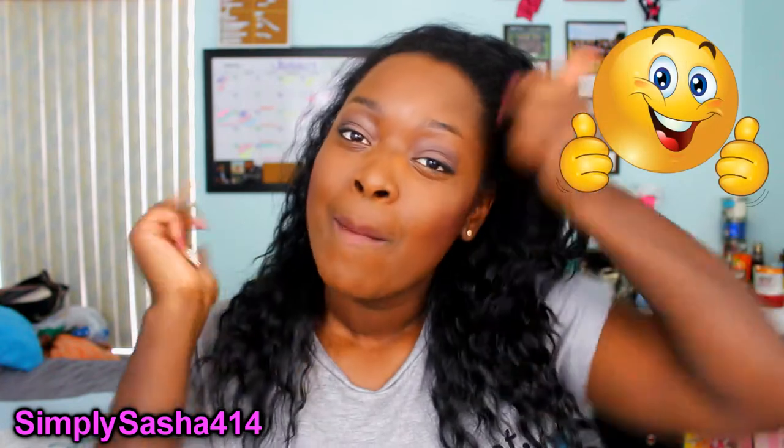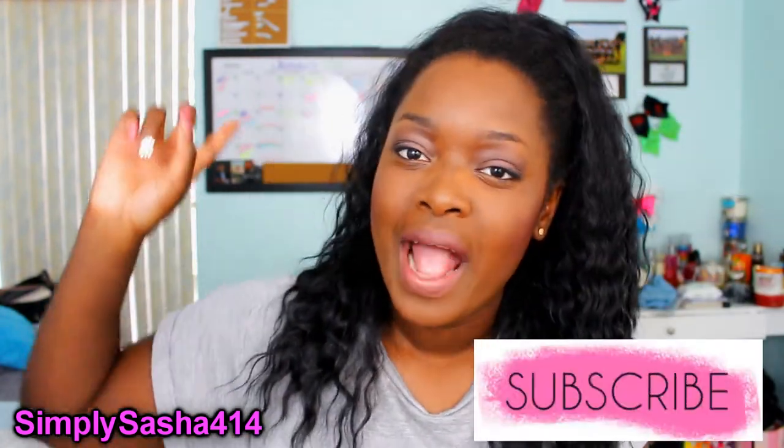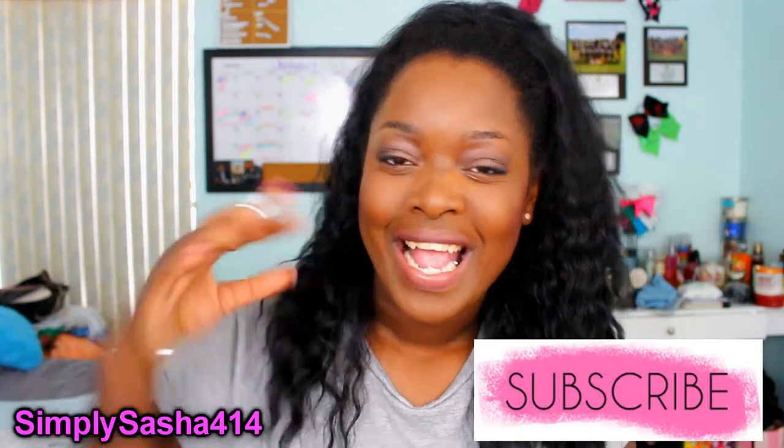If you guys are excited, go ahead and thumbs up this video. Make sure that you are subscribed — if you're not subscribed, go ahead and subscribe. Hit that red button down below and you'll be subscribed to videos. Also make sure you hit that bell next to the subscription button because then you'll be notified when I upload videos.